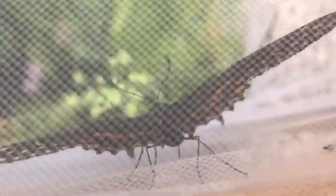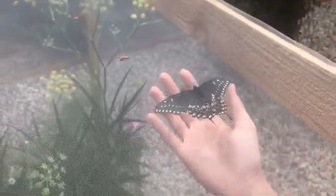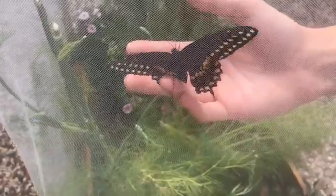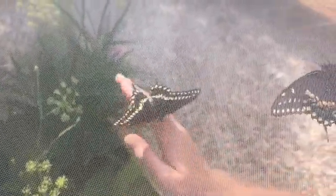Oh my gosh, let me see if I can put my hand in here. Hello! This one is just fluttering and fluttering. This is absolutely amazing — we just raised butterflies! It doesn't seem very scared at all. Oh, he was on me for a second! He just doesn't want to let go of the top. I don't want to injure your wings. Oh my gosh, I love him — he's sniffing me with his legs, he's probably tasting my hand!